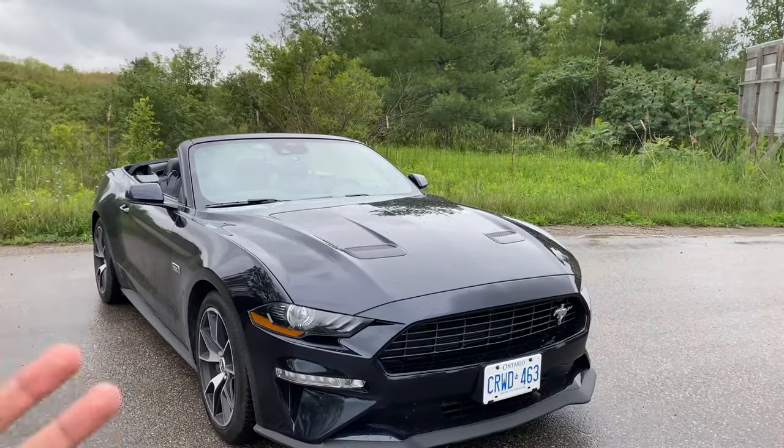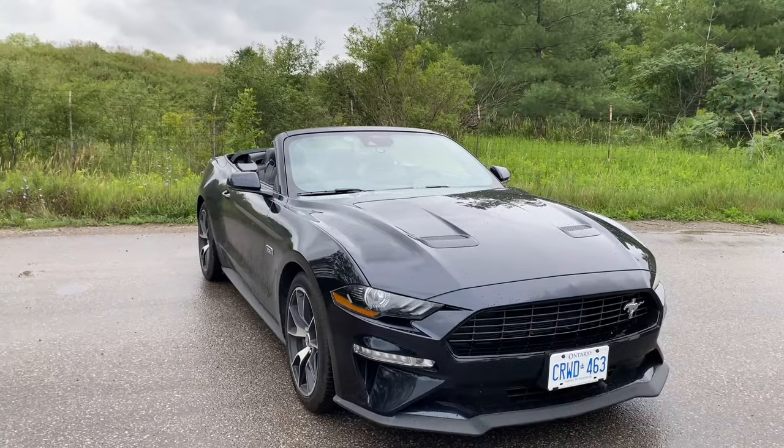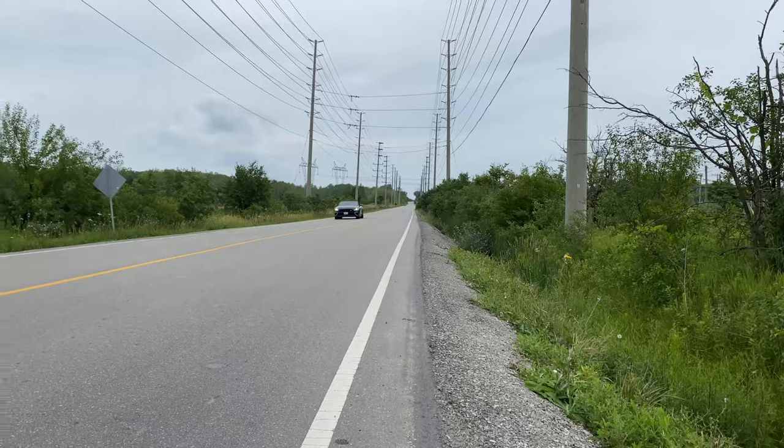Now for the main part — having fun with this car, starting with a launch. I'm going into Track mode first, which locks the 10-speed automatic into 8 gears, and also activates the sport exhaust and steering settings. Left foot on the brake, right foot on the accelerator building boost — this is crazy. The pops and cracks from this exhaust system are insane.